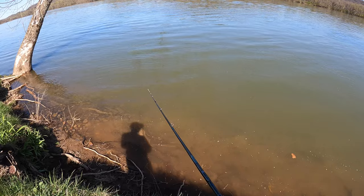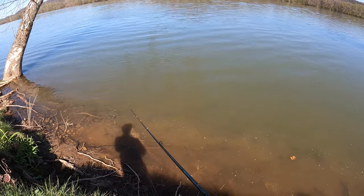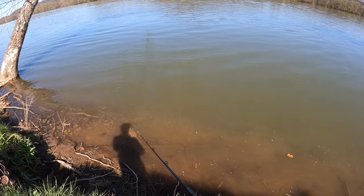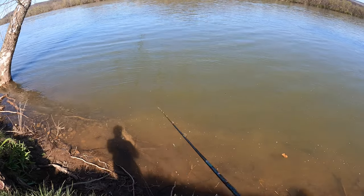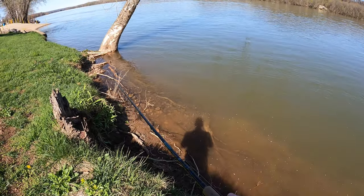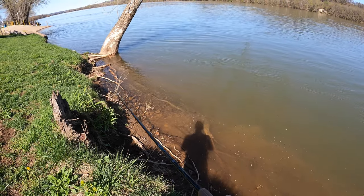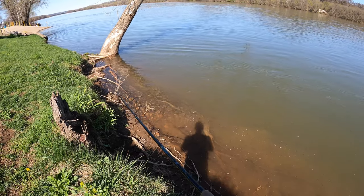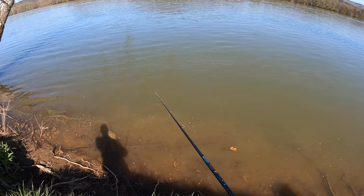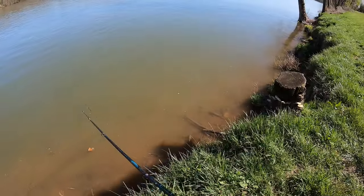The water has some stain to it because it did snow — we had an inch or two and then it melted, so everything's a little high. But this leech is definitely gonna stand out, and I know smallies like chartreuse. It's definitely a color they key in on because I use some jig heads with chartreuse and they get bit. It doesn't scare them. I feel like this would be a good bed bait too because you can see it well.